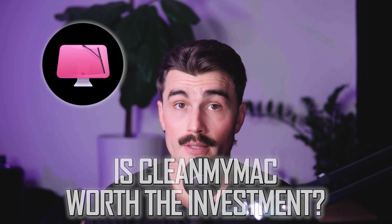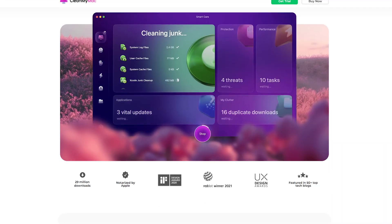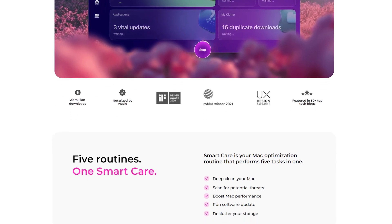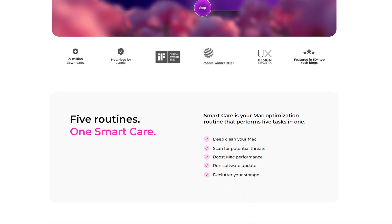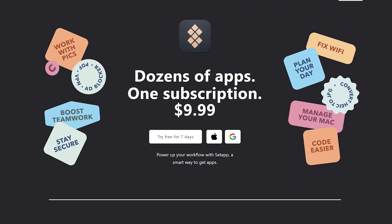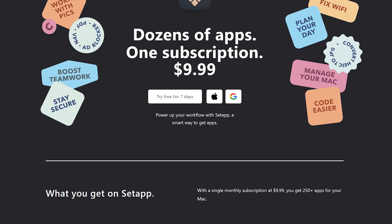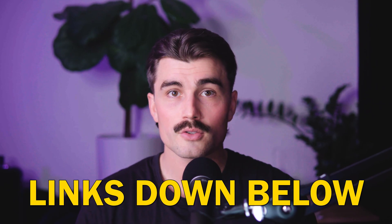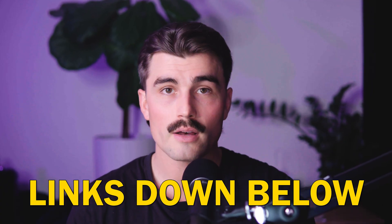So is CleanMyMac worth the investment? In my opinion, absolutely. It's not just an app — it's a toolkit for keeping your Mac in peak condition. Whether you're dealing with a cluttered hard drive, outdated apps, or privacy concerns, CleanMyMac has you covered. The new features in version 5.0 make it even more valuable, plus the integration with Setapp adds even more value, especially if you use other apps in the subscription, which we have more videos on.